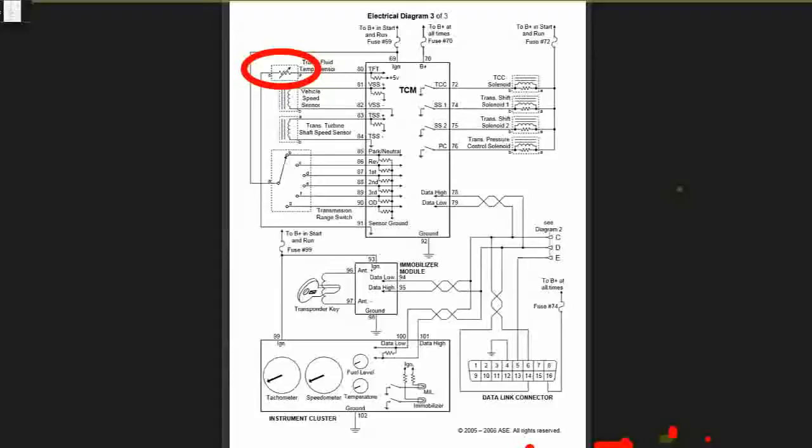The transmission fluid temperature sensor is an NTC thermistor type sensor. Pins 81 and 82 are the vehicle speed input sensors — a magnetic type sensor that generates a signal increasing in frequency as vehicle speed increases. The TCM uses the VSS signal for its upshifts and downshifts.